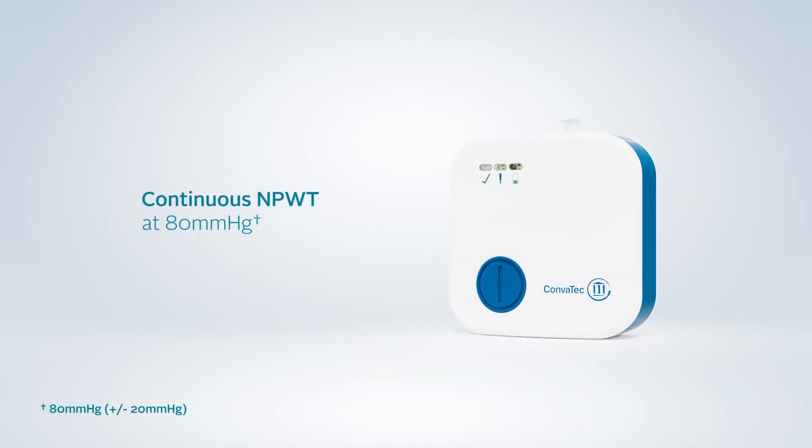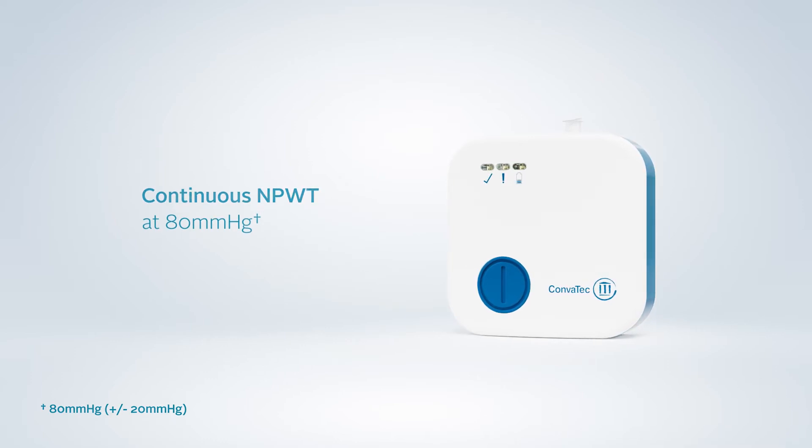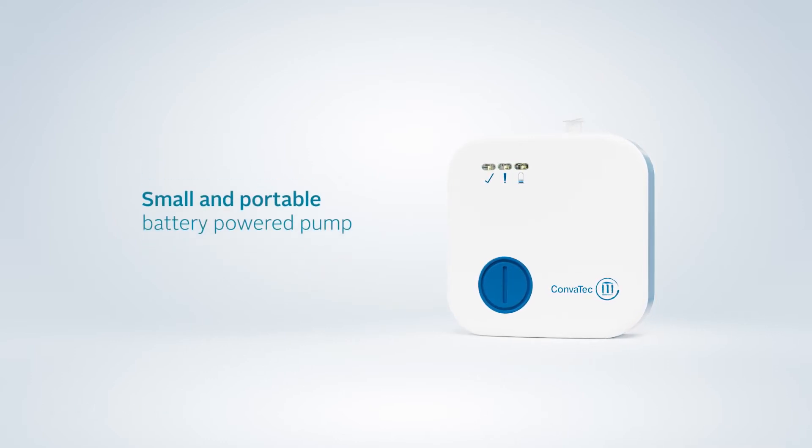Negative Pressure Wound Therapy delivered at 80 mmHg for continuous therapy to the incision. A small, portable pump which allows patients to stay active to aid recovery and rehabilitation.